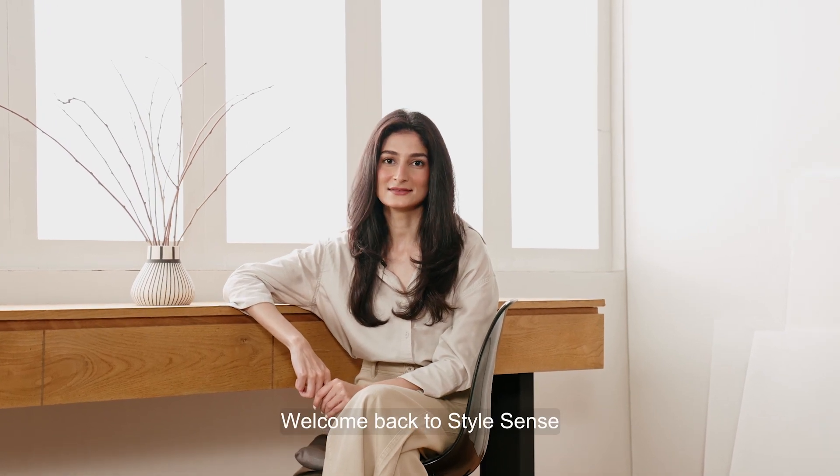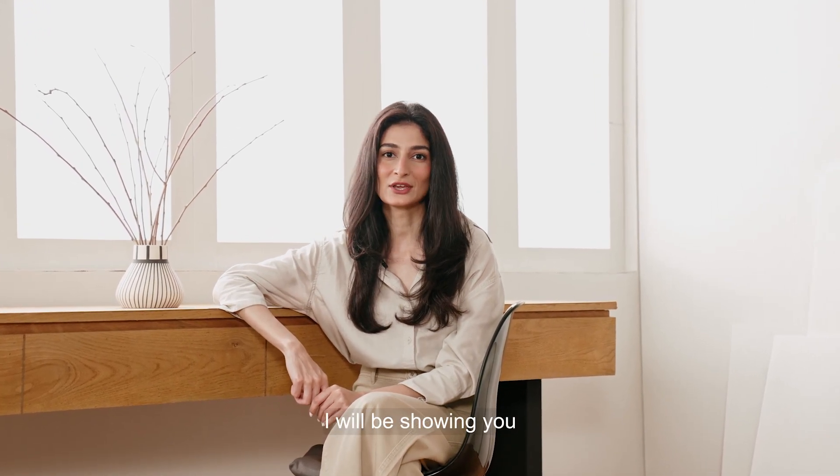Hi guys, welcome back to StyleSense. In today's episode I will be showing you how to transform your basics from average to amazing.